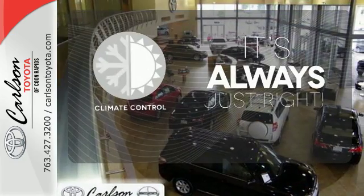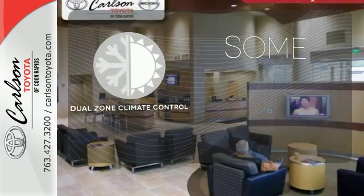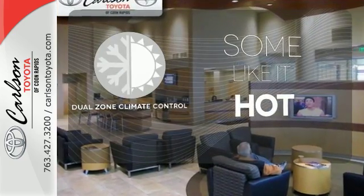Set it and forget it with the Climate Control. Dual Zone Climate Control lets you and your passenger pick a personal temperature.